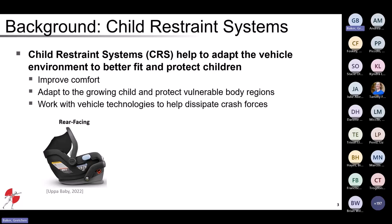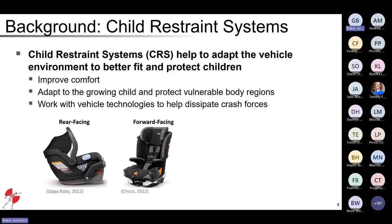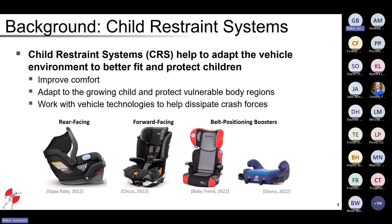Typically children start in a rear-facing child restraint system with an inbuilt harness. After outgrowing that rear-facing stage, they transition to a forward-facing child restraint with an integrated five-point harness. Then finally we transition to belt positioning boosters. As you can see, there are a variety of booster designs on the market — some have backs, some have no backs, some have cup holders, and different belt routing features. This is the type of child restraint system we're going to focus on today.